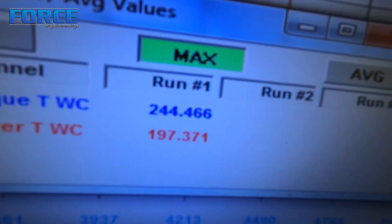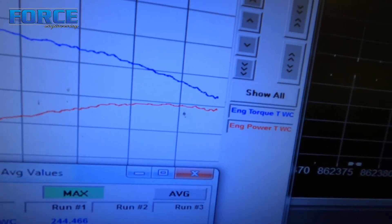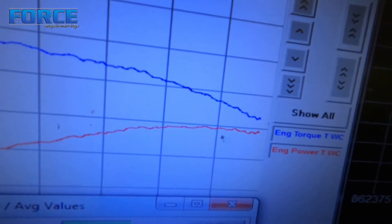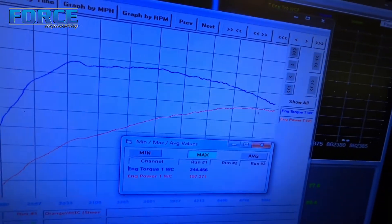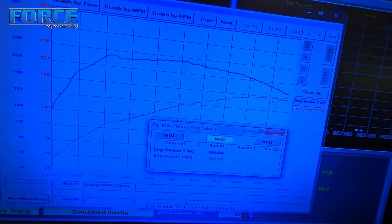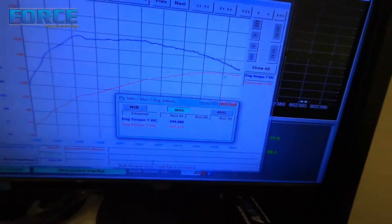It made 244 foot-pounds of torque at the tire and 197 horsepower. I ran this thing to 5,000 RPM — it made peak power at about 4,600. Definitely a good truck engine. Honestly, that 197 to the tire through a factory automatic is really, really good.